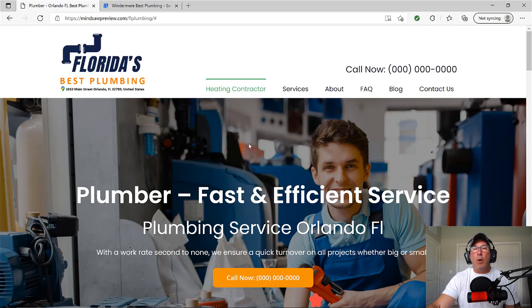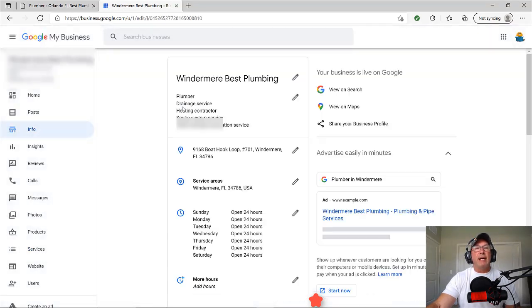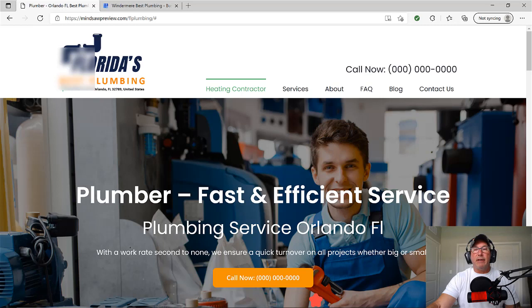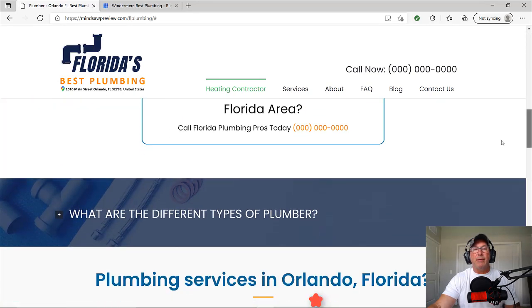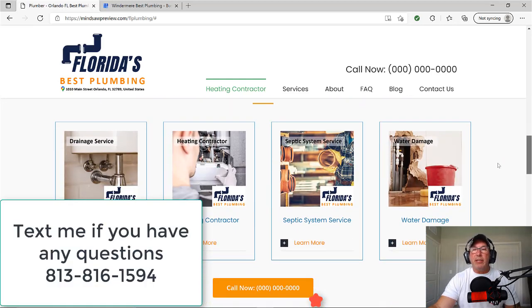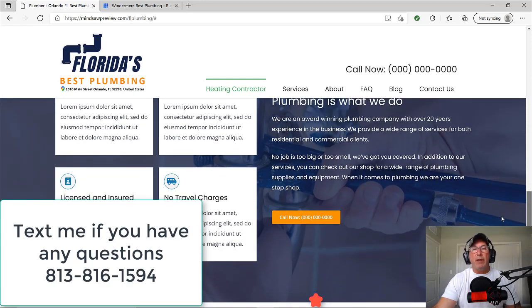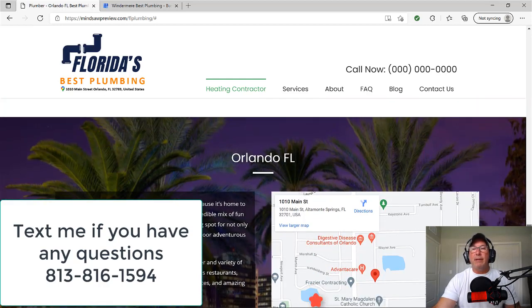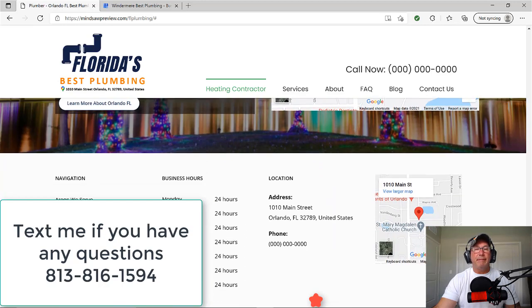All the websites that I set up, I make the homepage the first GMB category — meaning that when you go to info, 'plumber' is the first GMB category. Everything on the homepage is about the GMB category and about the geo. I answer all the questions about what plumbers do. I don't put pictures of the kids or say it's a family-owned business since 1924. People want to know how you could help them. And then I put a little section about the area.